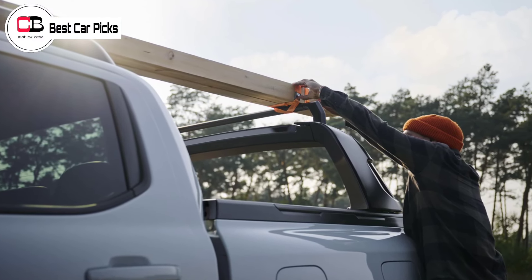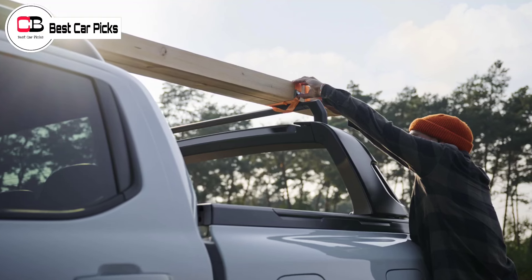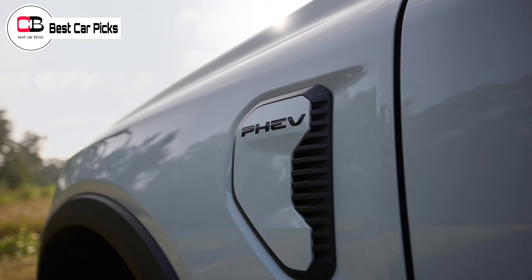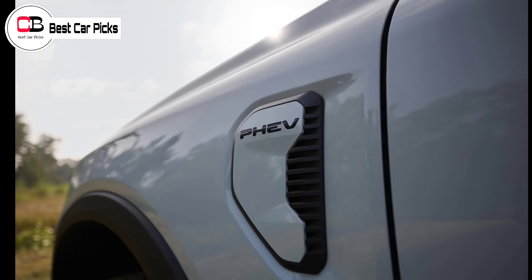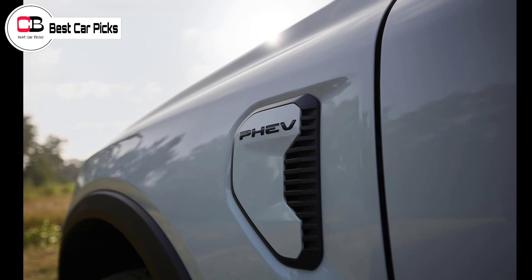Ford is targeting 45 kilometers of electric-only driving range from the electric motor and battery, which can be switched between four drive modes: auto EV, EV now, EV later, and EV charge.